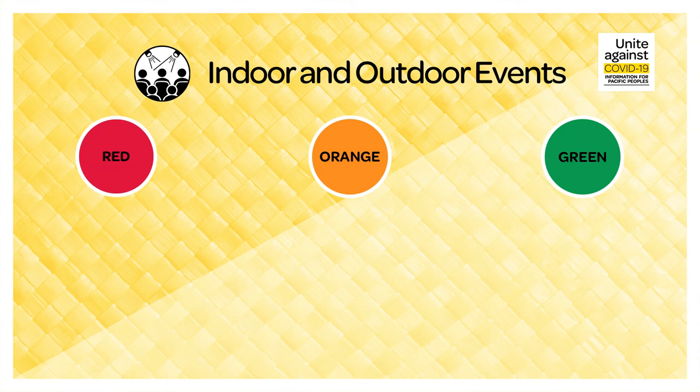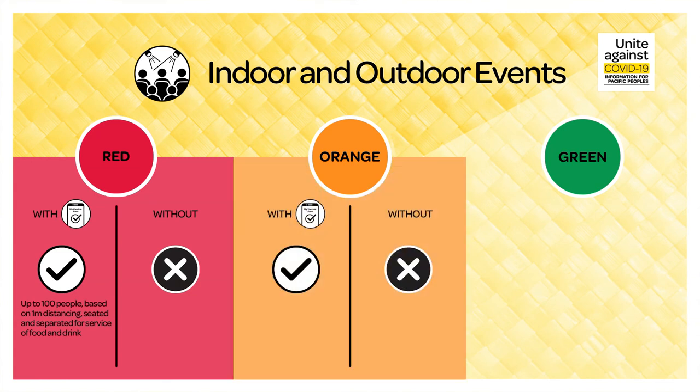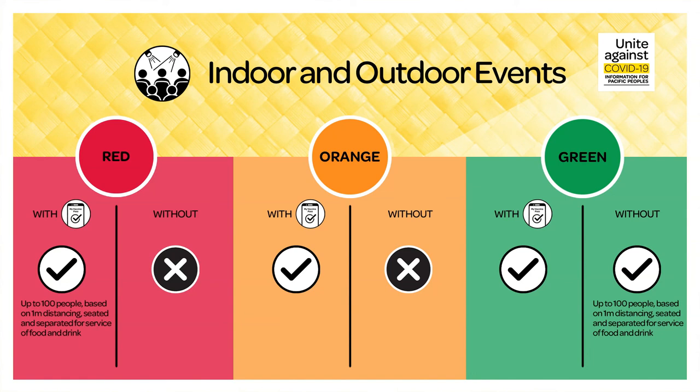If you are going to indoor or outdoor events such as concerts and cinemas, you'll need to remember that during red, if you have a pass, you can attend with up to 100 people based on one metre physical distancing. Patrons need to be seated and separated for service of food and drink. Without a pass, you cannot attend. During orange, if you have a pass, you cannot attend. During green, if you have a pass, you can attend. Without a pass, you can only attend with up to 100 people based on one metre physical distancing, seated and separated for service of food and drink.